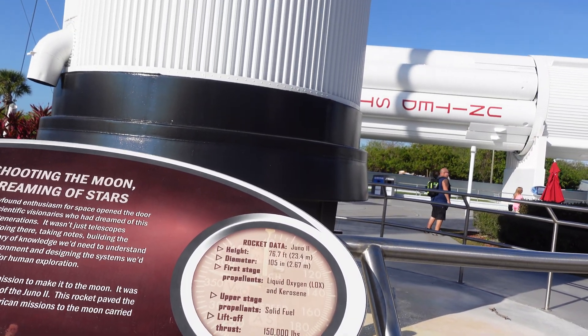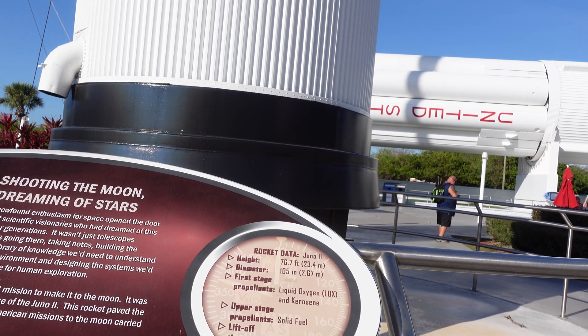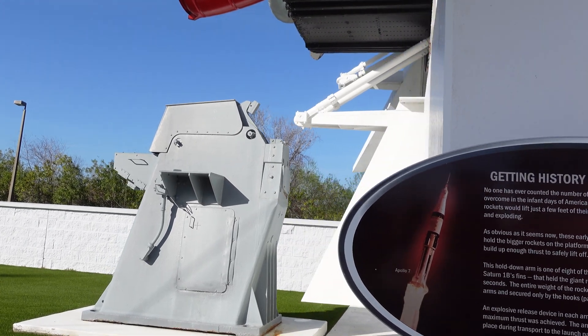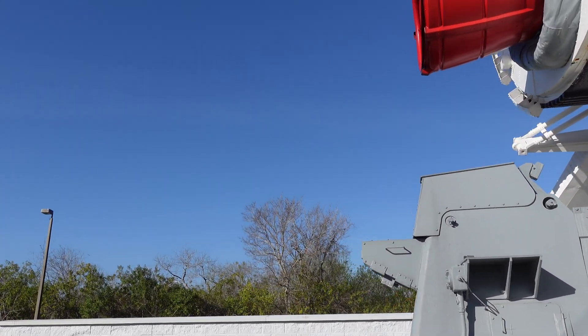Juno 2 — 23.4 meters tall, first stage propellants: liquid oxygen and kerosene. Wow, this is huge!